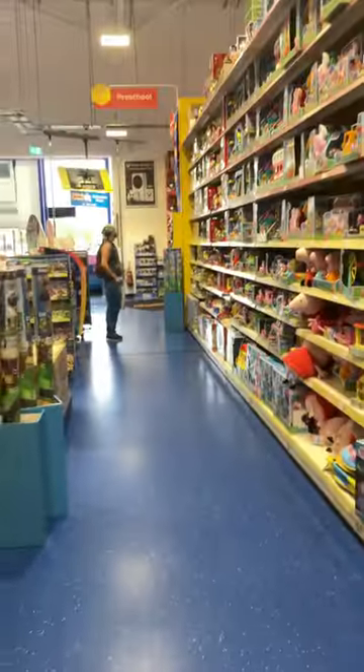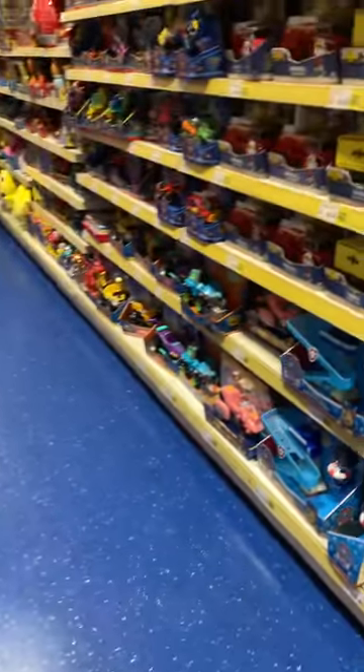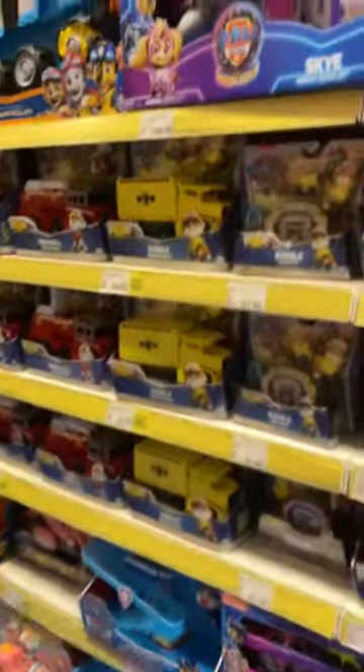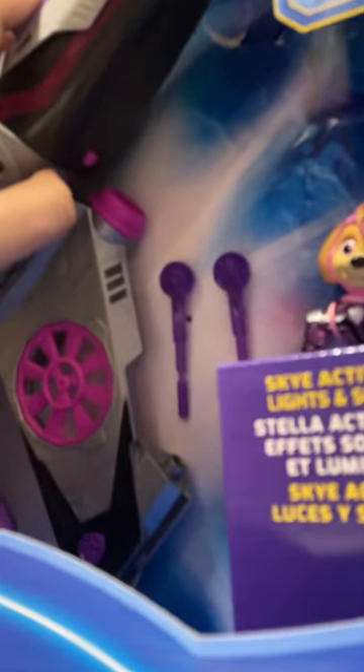Hey guys, Max Jeffrey here, and guess where I'm at? That's right, Smith's Toys Superstores! Right now I'm in the section where they sell Thomas toys, Fireman Sam toys, and of course PAW Patrol toys. I found this — the PAW Patrol Mighty Movie Jet. I am so excited to get this.